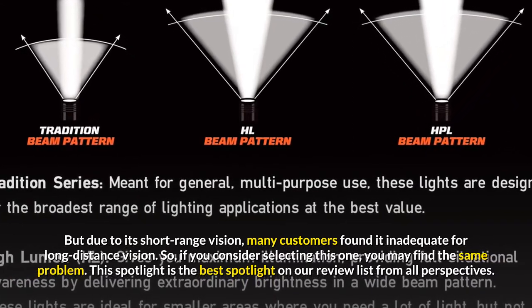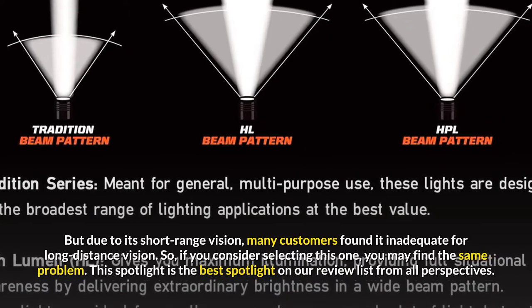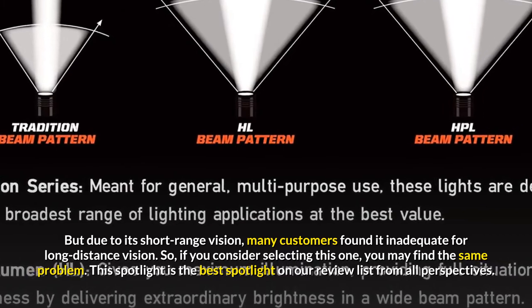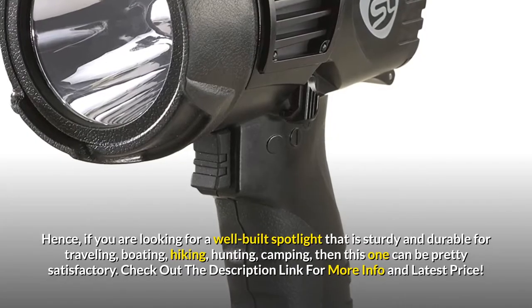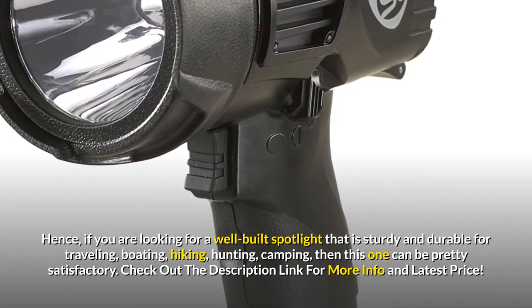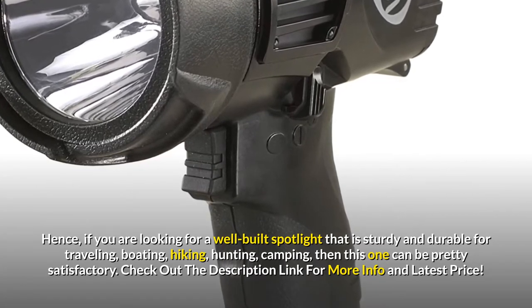So, if you consider selecting this one, you may find the same problem. This spotlight is the best on our review list from all perspectives. Hence, if you are looking for a well-built spotlight that is sturdy and durable for traveling, boating, hiking, hunting, or camping, then this one can be pretty satisfactory.